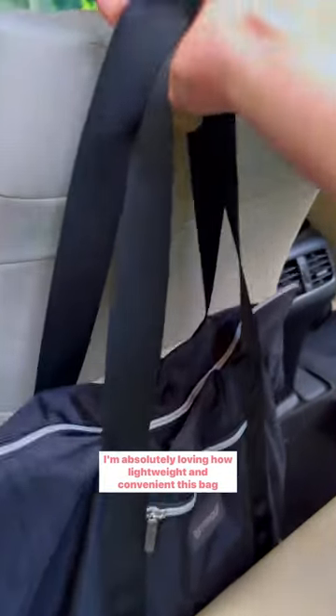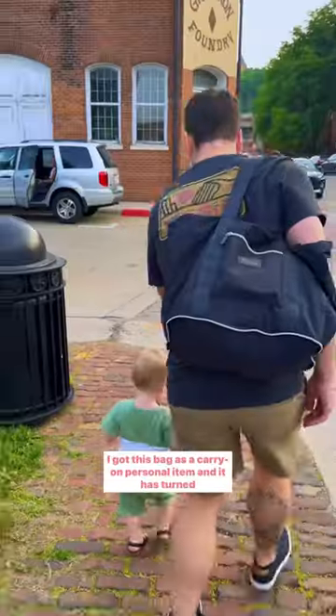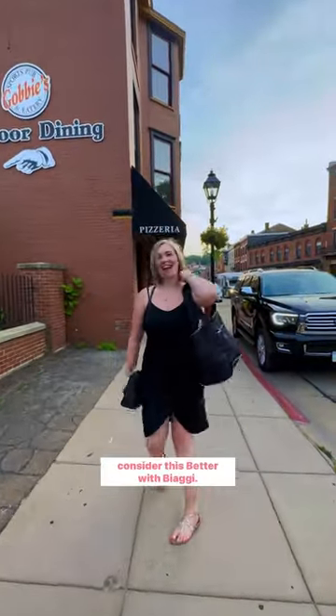I'm absolutely loving how lightweight and convenient this bag is. And not only that, but it is so versatile. I got this bag as a carry-on personal item and it has turned into a bag for everyday use. I don't know about any of you guys, but I would definitely consider this better with Biagi.